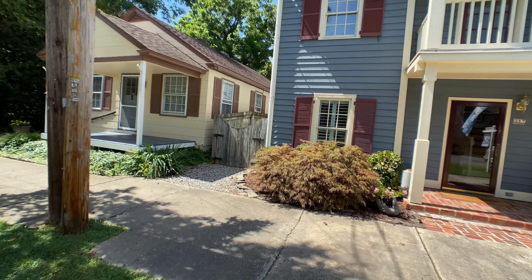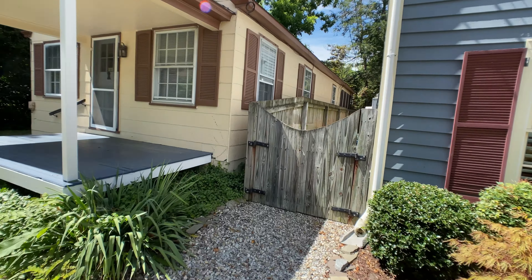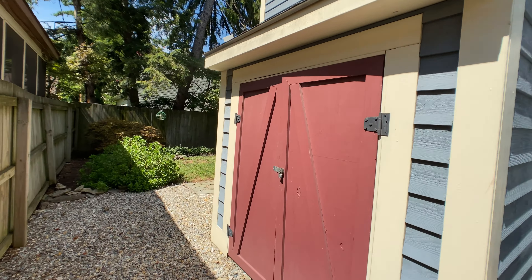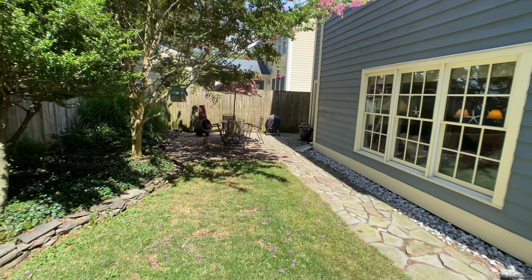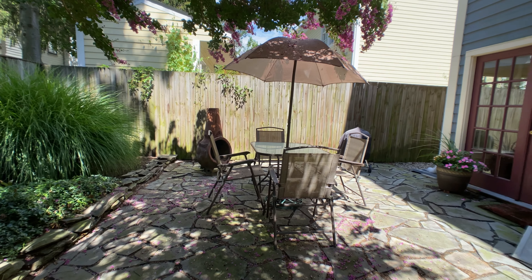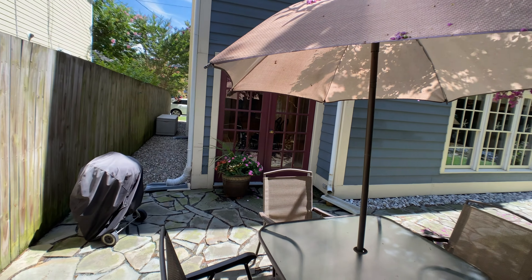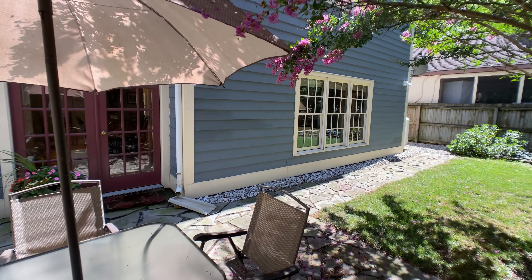Let's head over to the backyard. Beautiful backyard — small and quaint, just easy to maintain. This crape myrtle is amazing. Stone porch — we have a nice chiminea out here and just easy access to inside.